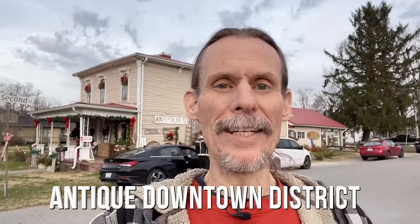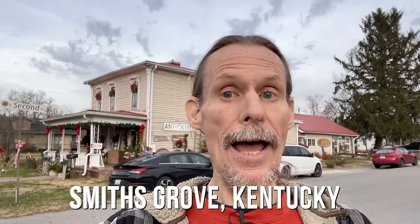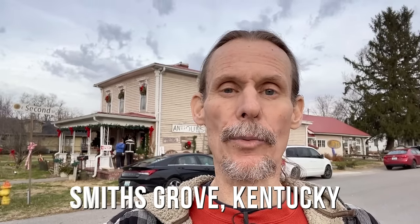We are here in Smith's Grove, Kentucky. This has been an antique destination for as long as I've been in the antique business. I haven't been back here in a long time, so we're going to take a look around and see what this neat little antique destination between Bowling Green and Mammoth Cave has to offer.